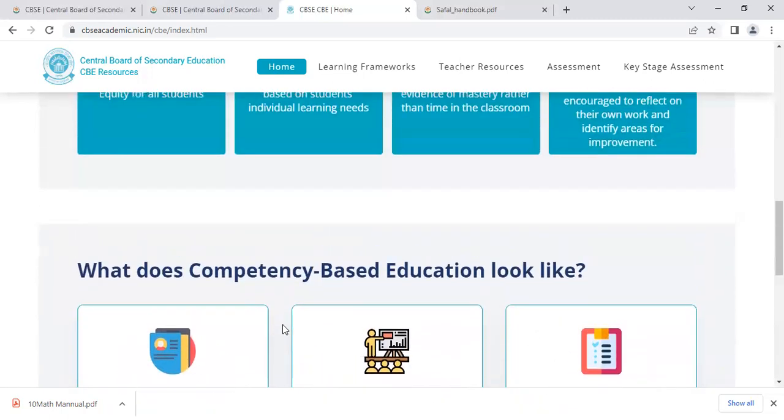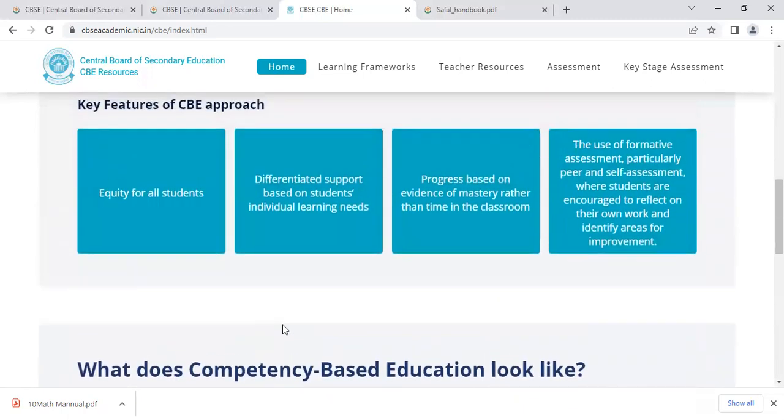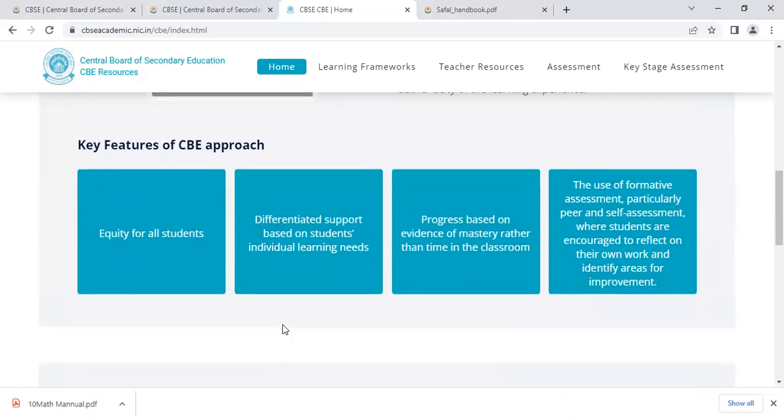This is the brief idea about competency-based education. I hope all of you have understood. Thank you, and thanks a lot for watching my channel.